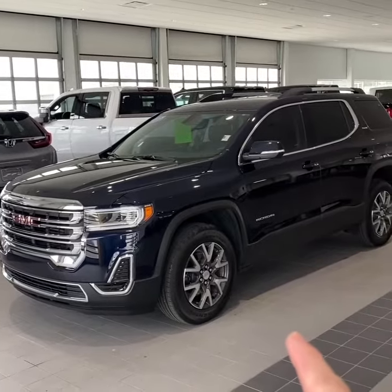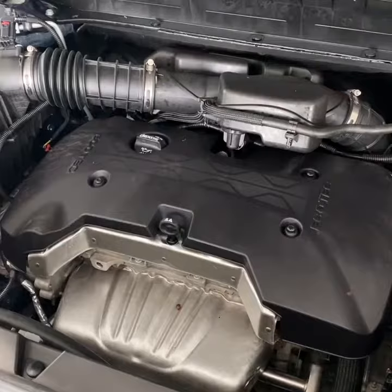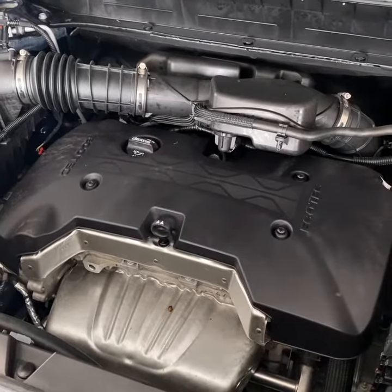The 2021 is finished in midnight blue metallic, riding on 18-inch machined aluminum wheels, with a 2.5-liter four-cylinder underneath the hood.